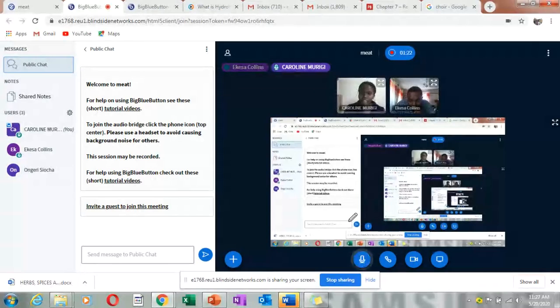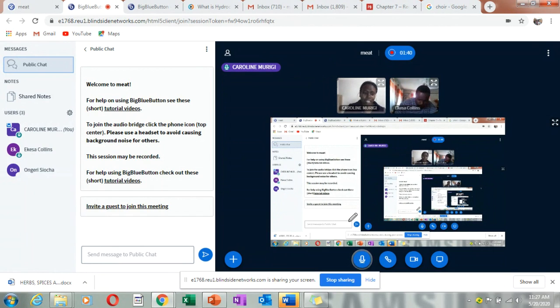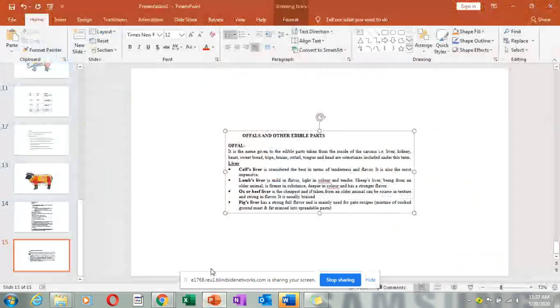Hoofed animals — animals with hooves — are the ones we know mostly, like pigs, cows, goats, and sheep, including their young ones. We are going to look at the types of meat, and I'm going to show it in slides so that you can see them.